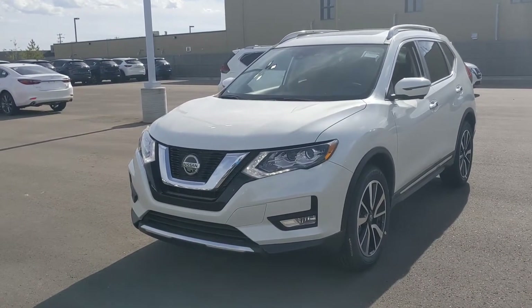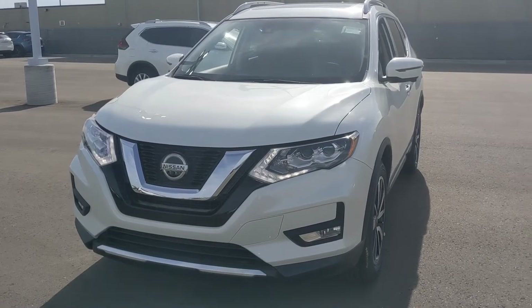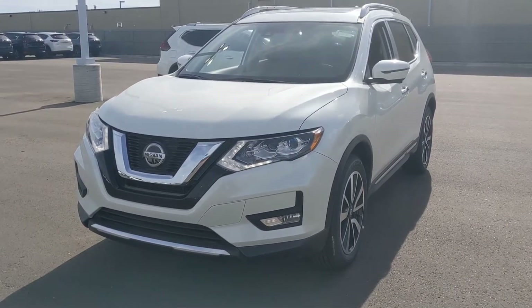So here it is, and as you can see, for 40 grand you get a lot more than just that CVT transmission. Under the hood, there's a 2.5-liter four-cylinder engine, which is phenomenal on fuel but still has more than enough power to get you passing and merging safely on the highway.